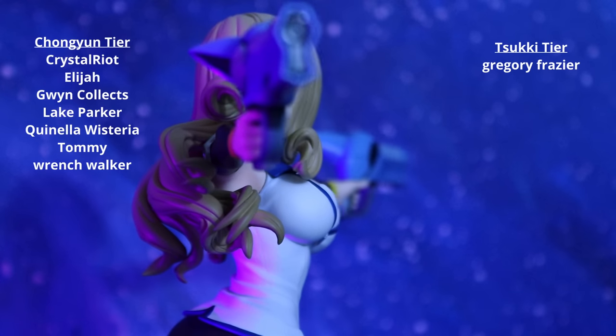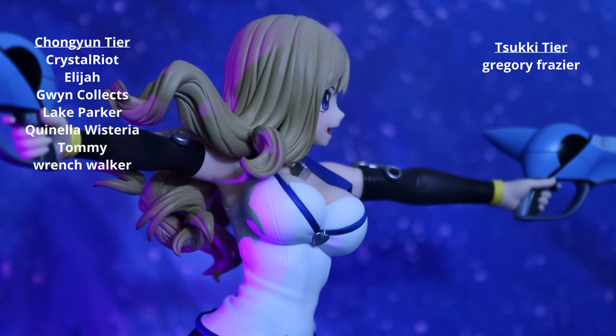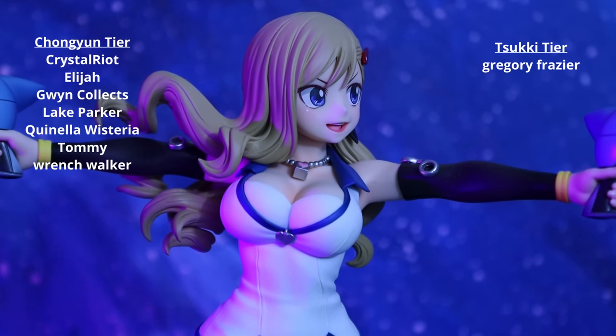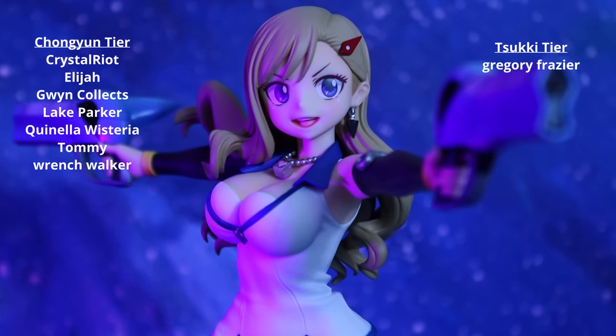Maybe I'll be using the canvases again. I'm going to get back to editing so I can actually get this video out. I'd like to give a big thank you to my patrons over at Patreon and an extra special thank you to Gregory Frazier. Thank you guys so much for watching this video and I do hope that you have an amazing, amazing day. Bye-bye.